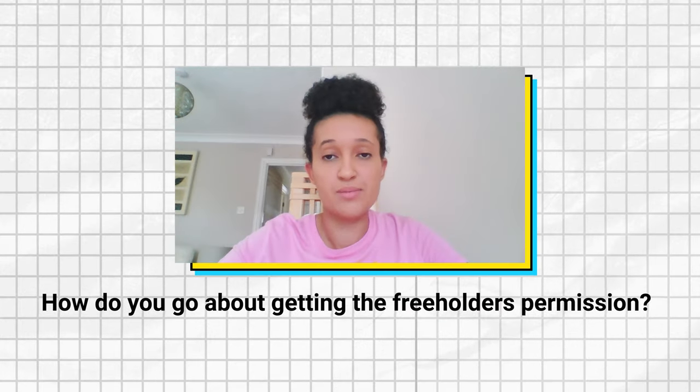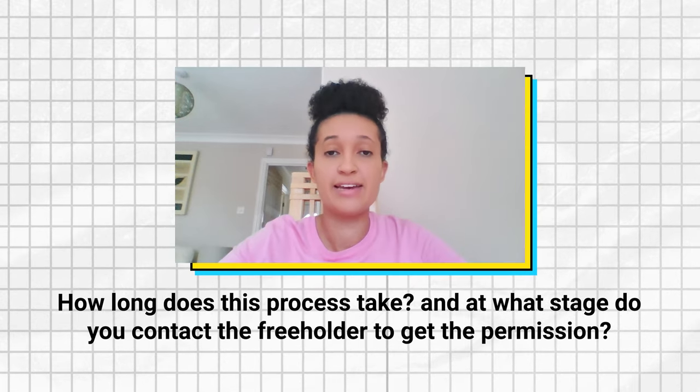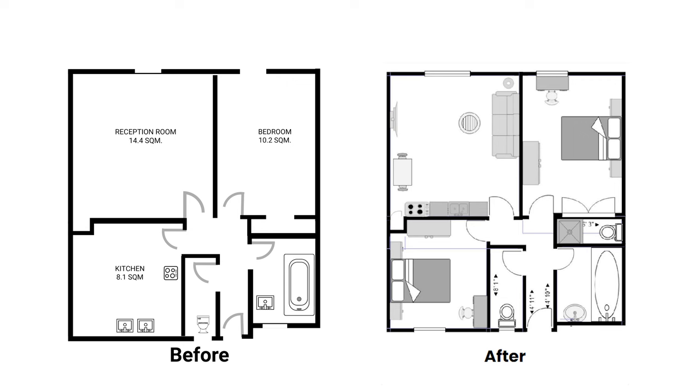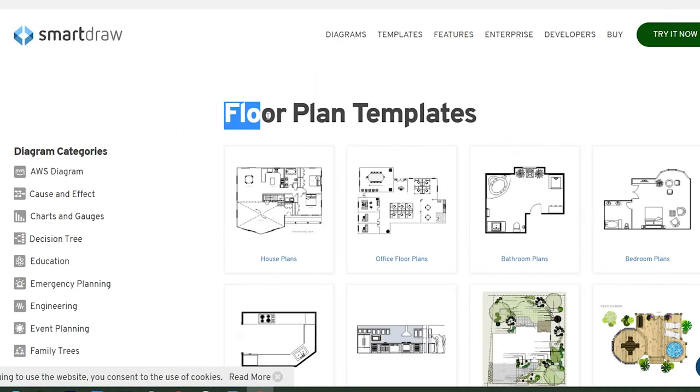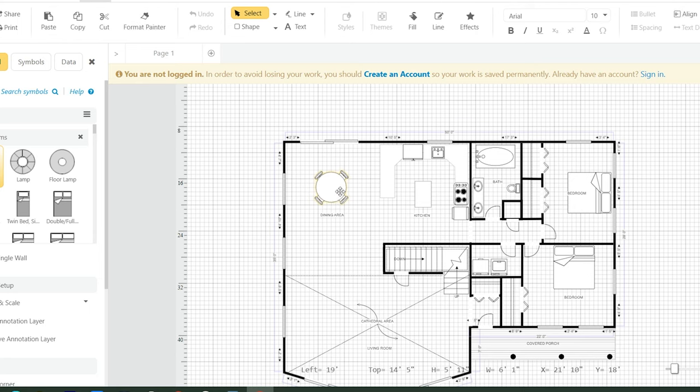How do you go about getting the freeholder's permission? Is it usually stated on their website? Do you phone or email them? And how long does this process take? You will need freeholder consent when converting one-bedroom flats into two-bedroom apartments — without this, you will struggle to refinance onto a buy-to-let mortgage. You can check the freeholder's website for their requirements on alterations, or contact them directly. When I get consent, I usually send them the floor plan as it is and a floor plan showing what it will look like. I use a tool called Smart Draw, or even just edit the before floor plan on my phone. I used to think I needed professional architects' floor plans, but that simply is not the case.